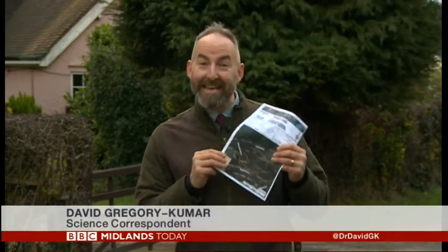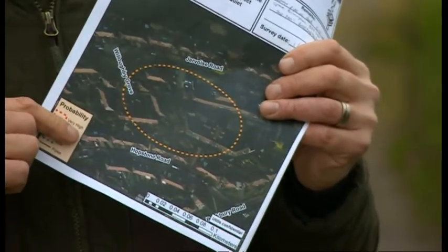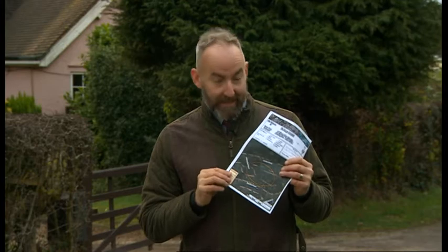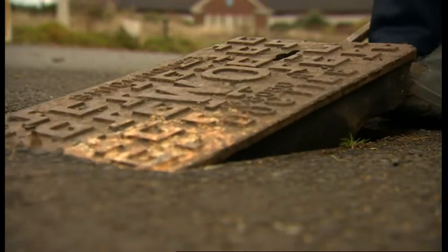This is what the crews on the ground actually get to work from — a leak sheet showing roughly where the leak probably is according to the satellite data. In fact, one of these leaks has since been found and fixed; it was on a pipe supplying about half a dozen houses, all spotted by a satellite high above.